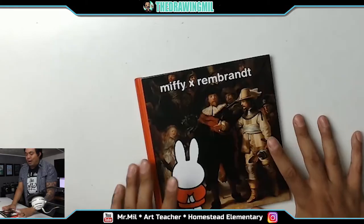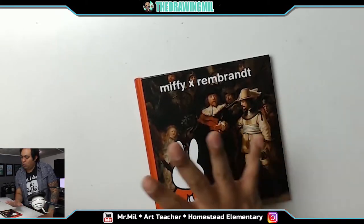And that's it — end credits. That's the end of the book. I don't really have an art project for you guys.